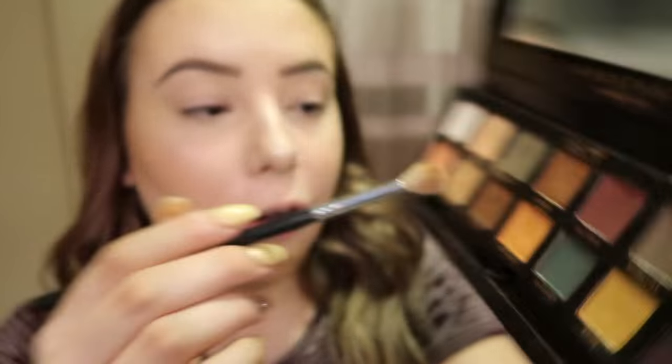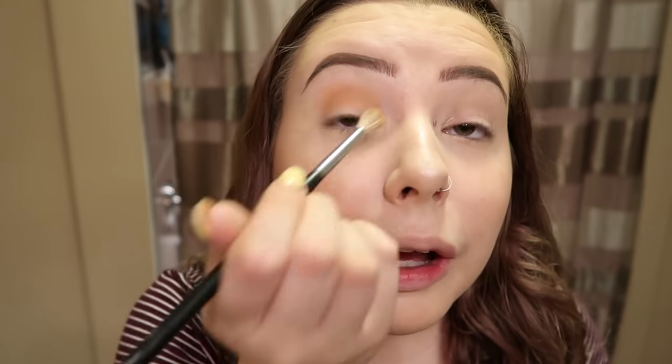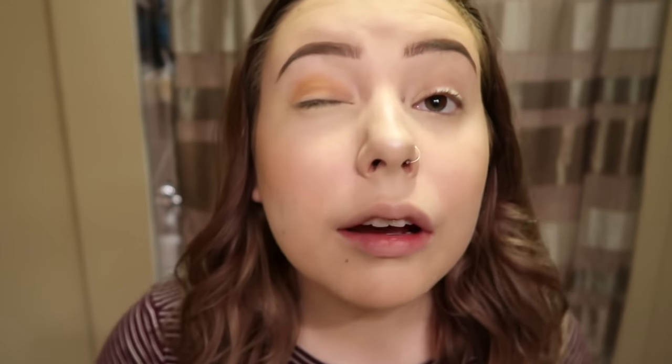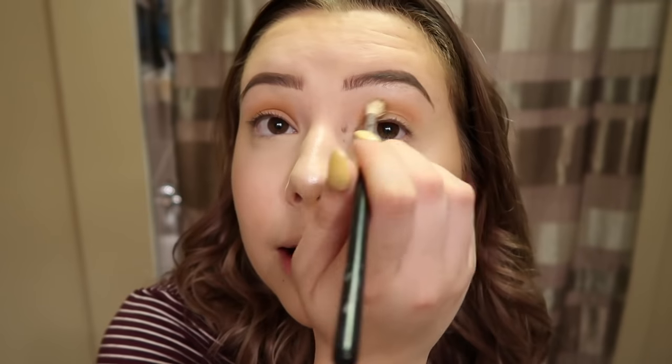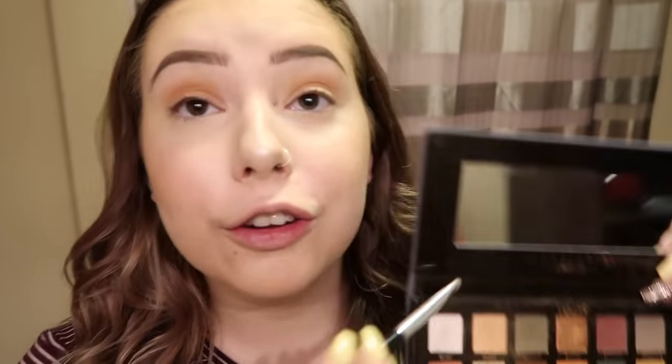I'm going to take this shade, Dawn — just a light shade — and use it as a transition shade. Oh, this is so much darker than I thought it would be. I thought you'd barely see it. When you have hooded eyelids, at least you can hide all the bad eyeshadow. Then I'll take a little bit of this shimmer shade, Adorn, and just put it on the lid to complete this beautiful look. That is literally all the eyeshadow I will do. I refuse to do more — I don't like that palette and if I did anything else, it would just end up looking so bad.